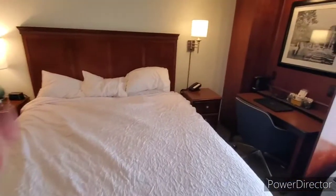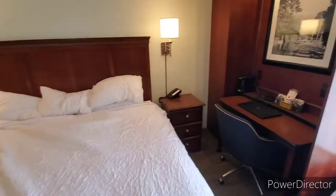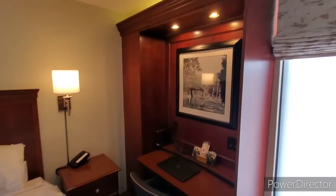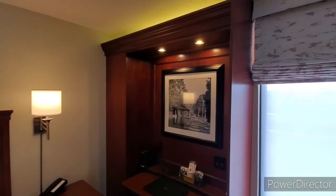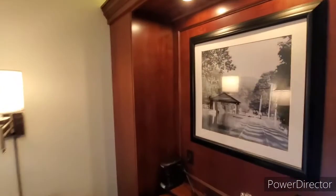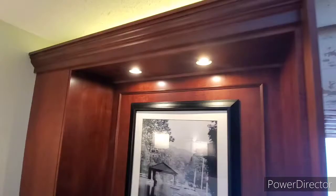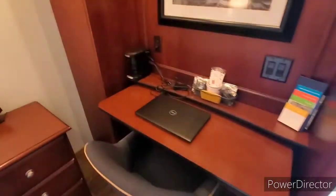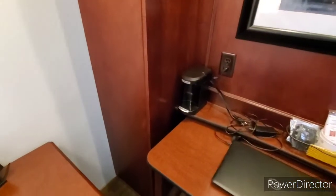The nightstands match but the lamps do not, so we'll take half a point off for that — it does matter to some people. There's a nice wood case with some nice lighting on it — some type of furniture piece.